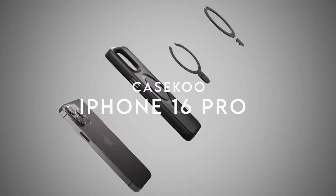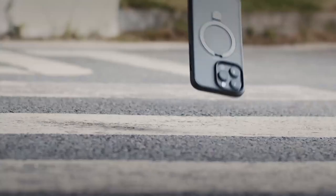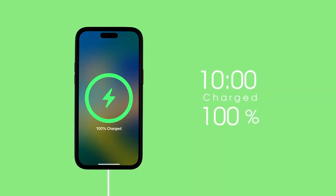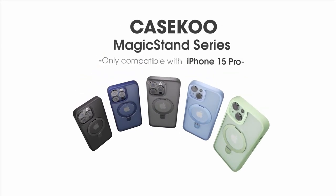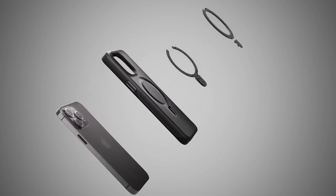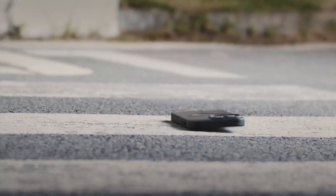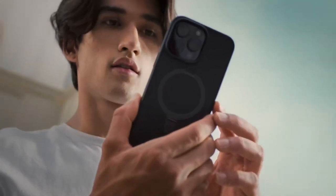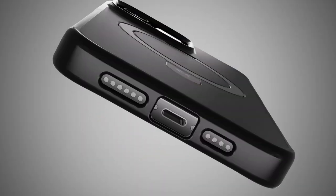At number three, experience the all-new Case-Mate Magic Stand series — the first-ever invisible kickstand case engineered for the iPhone 16 Pro. This innovative design combines powerful magnetic technology with a sleek foldable kickstand that effortlessly attaches to all MagSafe accessories. Its lightweight yet durable aerospace aluminum alloy makes it a standout choice, allowing adjustable viewing angles between 40° and 120° in both portrait and landscape mode.